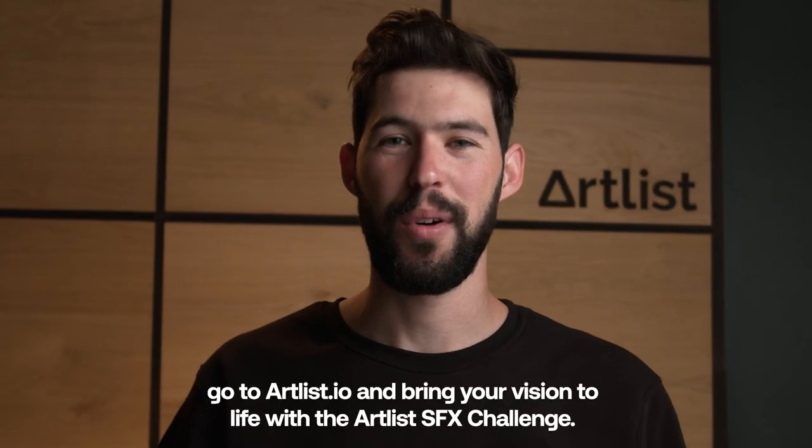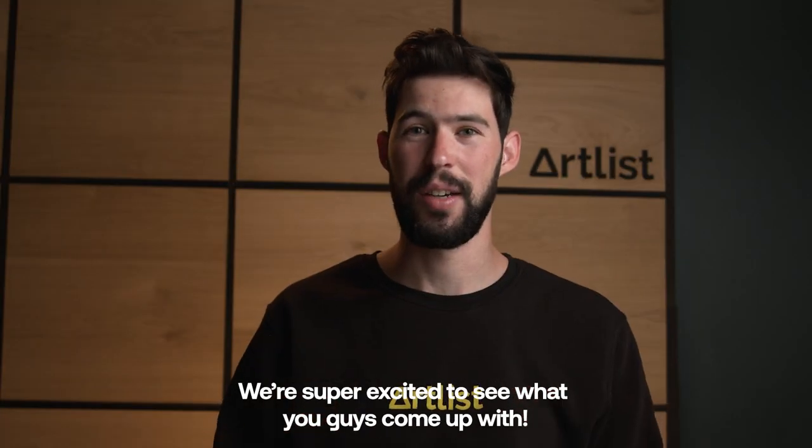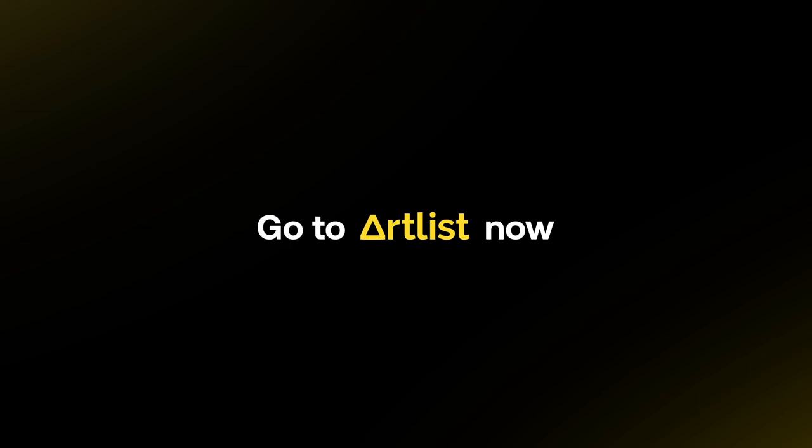So now that you have all the details, go to Artlist.io and bring your vision to life with the Artlist sound effects challenge. We're super excited to see what you guys come up with. We'll see you next time. Bye.